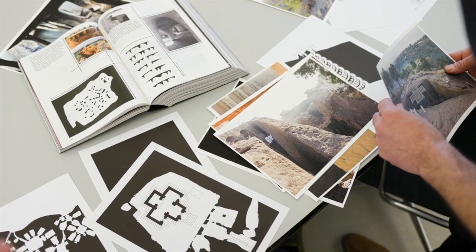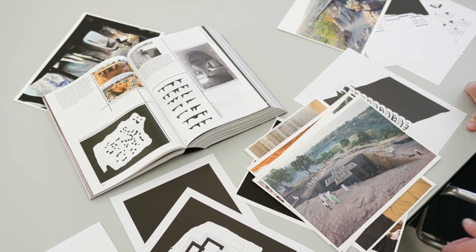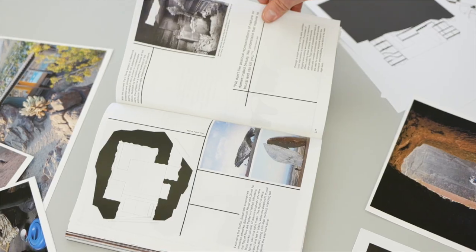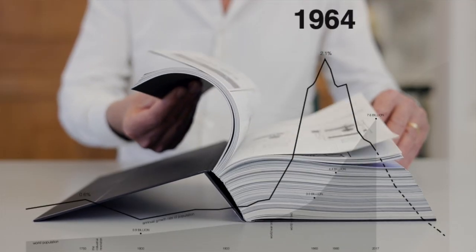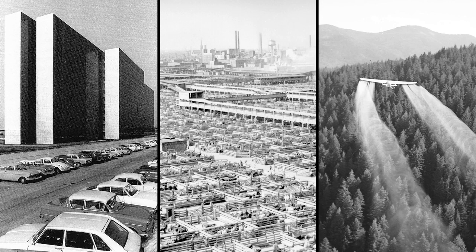We were also amazed by the fact that many of these historical examples were not documented. So we think it's extremely important to document them, to draw them. We sort of found out that the evolution of architecture is also an evolution of moving away from nature. And then 1964 is almost the pivotal moment where buildings were at their most clinical, at their most drifted away from nature. And since then there is sort of a reconnecting of it.